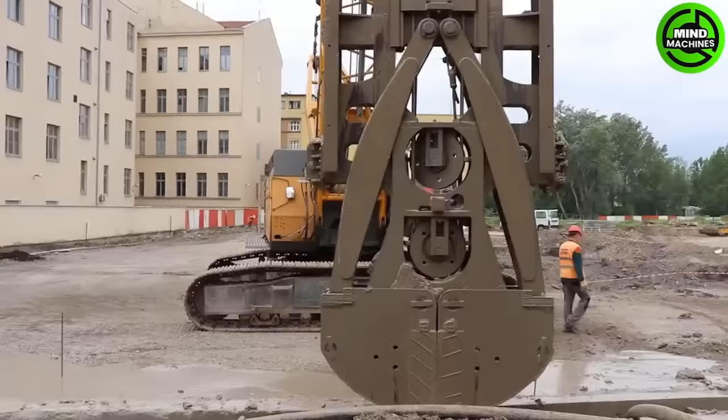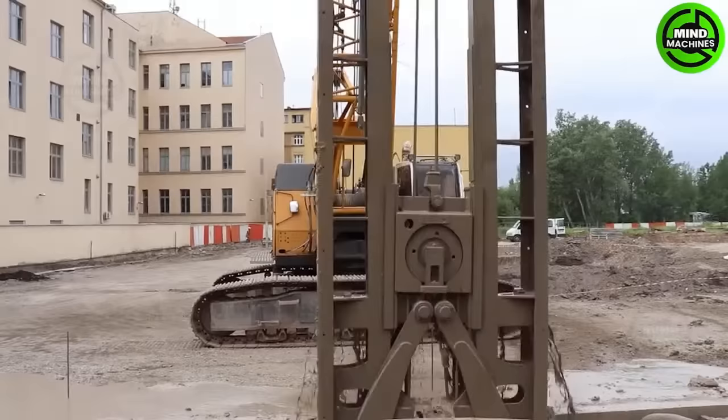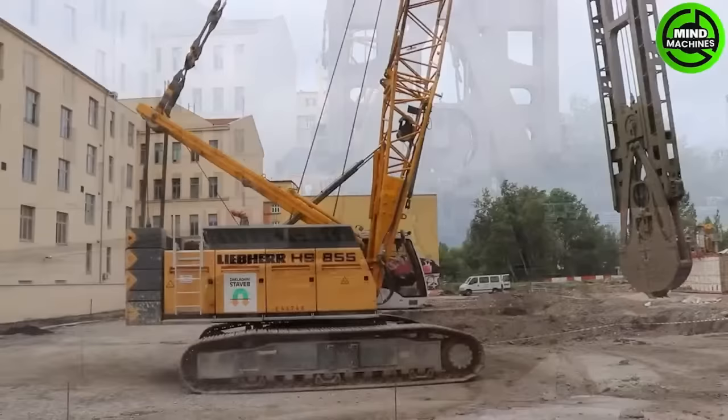The Liebherr HS855 is a versatile crawler crane, ideal for heavy lifting in construction and industrial projects. With a robust design, impressive capacity, and a telescopic boom, it enhances efficiency and safety on job sites.